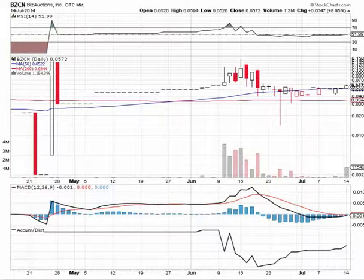For updates on BZCN, be sure to stop by our blog at BlueHorseshoeStocks.com. While you're visiting our site, it's always a good idea to click on our disclaimer for disclosure purposes. Thanks for tuning in, and good luck out there, traders.